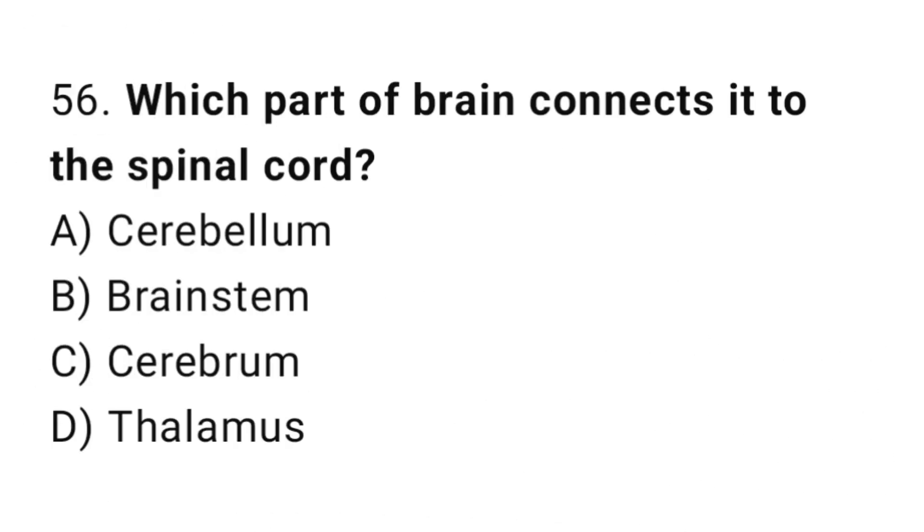Q56: Which part of the brain connects it to the spinal cord? The right answer is B, brain stem.